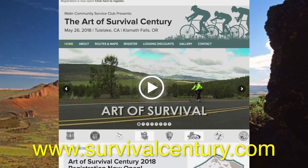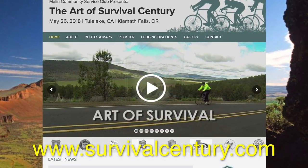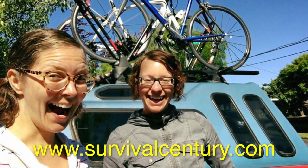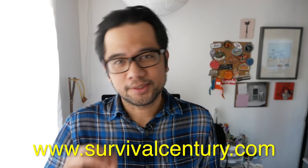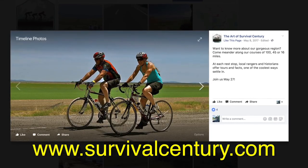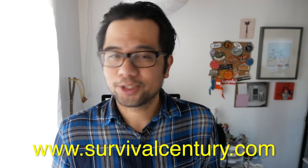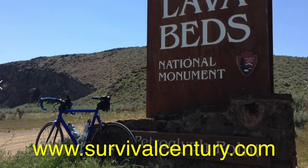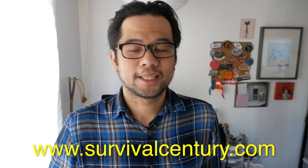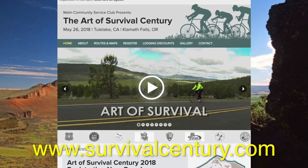This episode of POP Talks is made possible by the folks at the Art of Survival Century bike ride. You can visit them at survivalcentury.com. The event happens on Saturday, May 26th — a weekend of bike fun. The ride takes place where southern Oregon and northern California meet, in Siskiyou and Klamath counties, with route options from a full century to a family-friendly length to a short gravel grinder, all passing through the Lava Beds National Monument with petroglyphs and pictographs. It's definitely an Instagram-friendly bike ride.